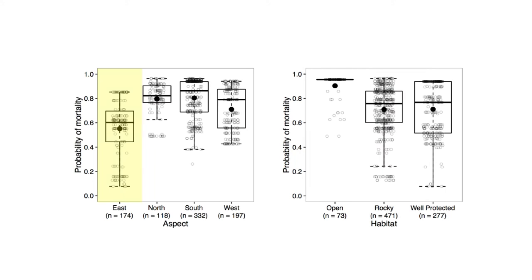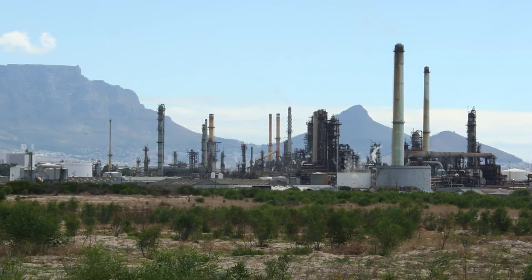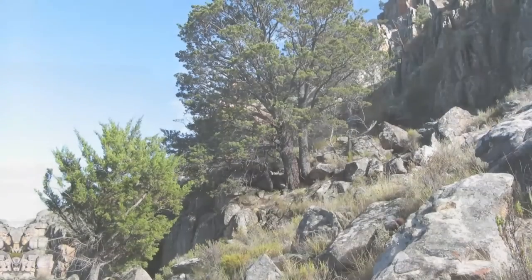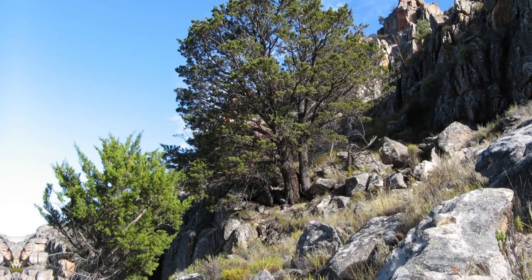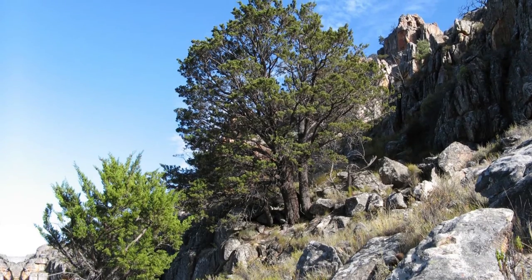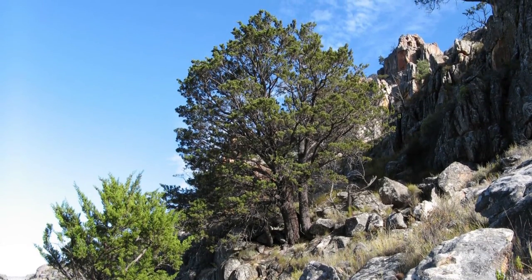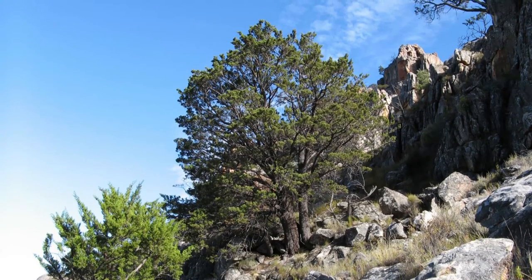East-facing slopes also seemed to impart advantages. The findings suggest the Clanwilliam Cedar will face an uphill battle in the future, as the climate becomes hotter and drier and fires become more frequent. But the results also point to ways to help the tree thrive, including providing the evergreen's special fire protection and planting seedlings in the high, rocky outposts that give the tree its best shot at survival.